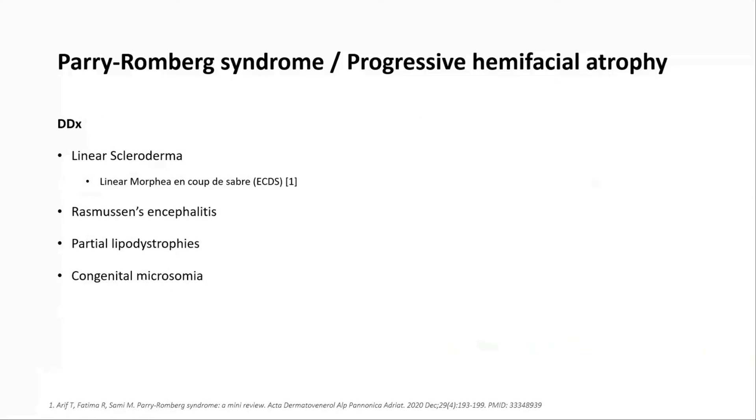What are the differentials to think about? Top of the list — and the question of whether it's all part of the same spectrum — is linear scleroderma, or linear morphea, or linear morphea en coup de sabre, all really referring to the same sort of condition. En coup de sabre references the stroke of a sword, which describes the linear marked delineation you can see in patients' foreheads that separates atrophic tissue from normal tissue.